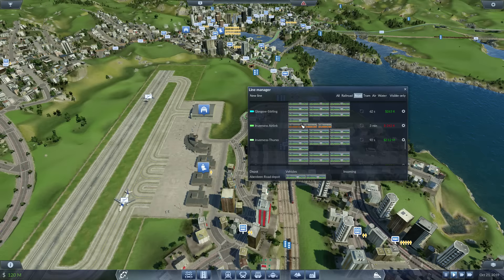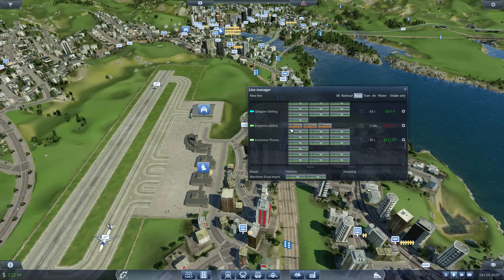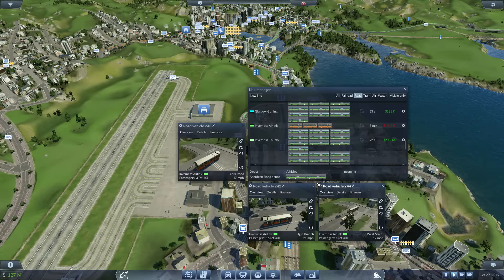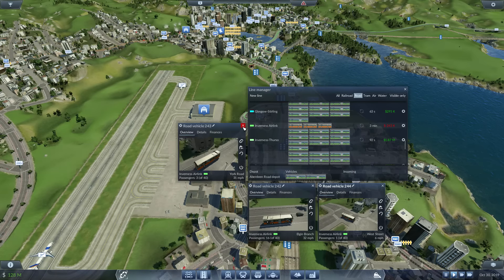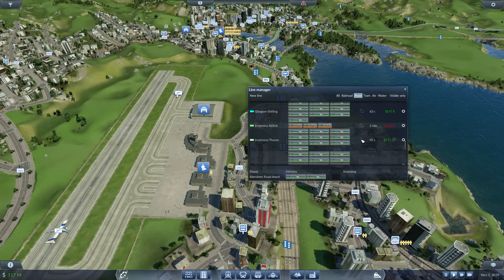I've also changed the buses out on the Inverness Air Link. There were two 60-seater buses — I've now changed to three 40-seaters. Still the same capacity, but spread across three buses so they're more frequent. However, as we can see, the numbers are struggling a little bit, so there might be some more modifications there going forwards.